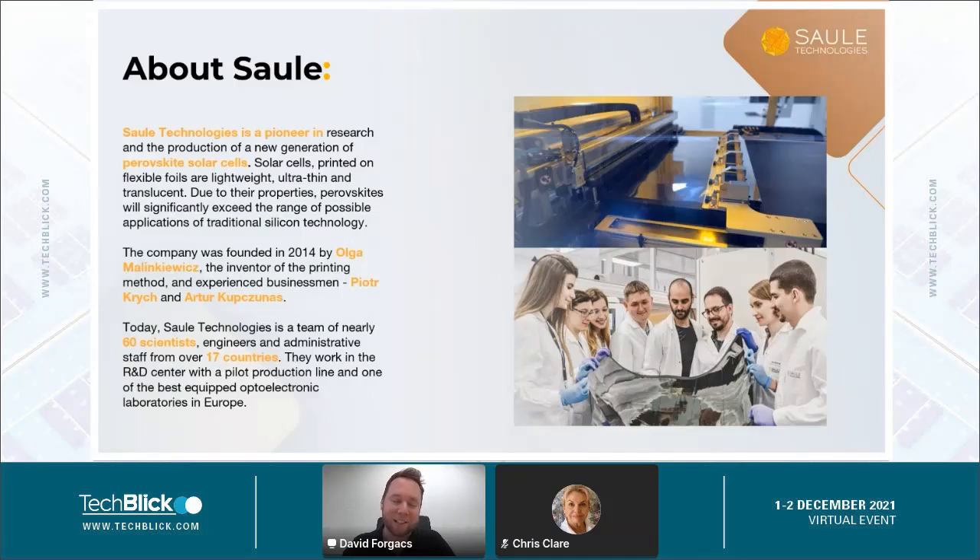We are actually growing quite fast. A lot of our team are scientists and very smart people, and we are spread across over 17 countries, so we are very international — I would say intercontinental.